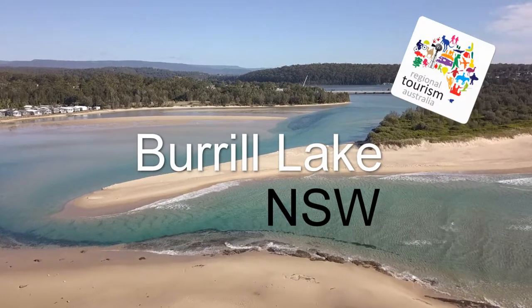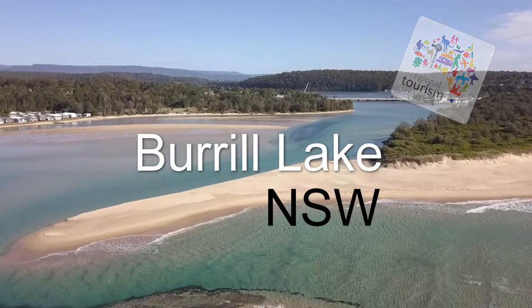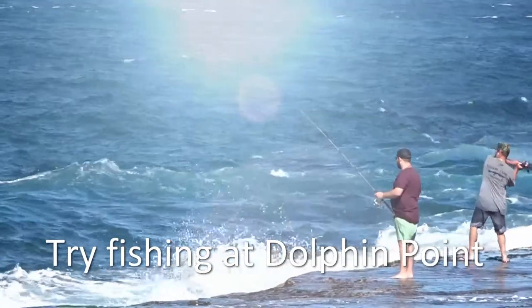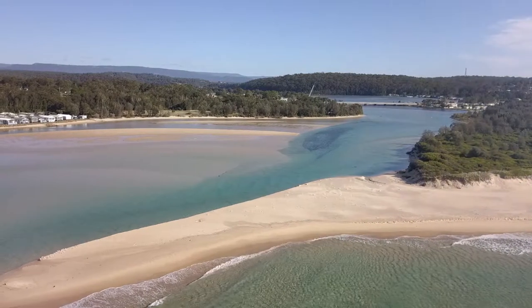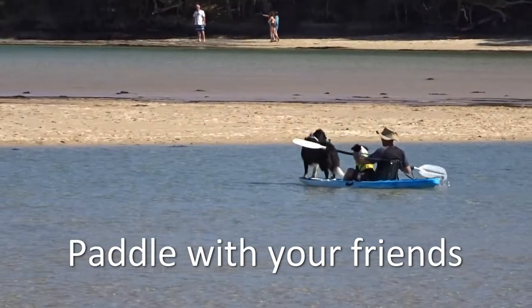Today I would like to talk about beautiful Burrell Lake, a small town on the south coast of New South Wales near Ulladulla. While in town, head up to Dolphin Point to watch locals fishing from one of the many rock platforms. Once the ocean passes through the small inlet it spreads out, providing calm waters for a paddle. You can even take your pets along.